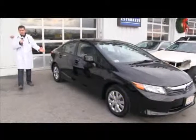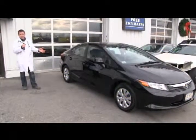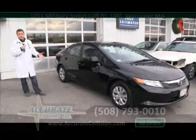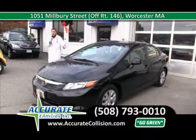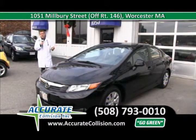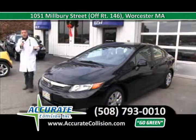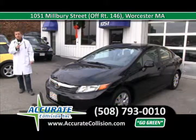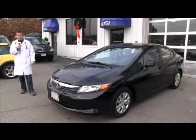One of our most recent patients — a 2012 Honda Civic, beautiful car with 10,000 miles. The customer got a small fender bender in the front and heard of our excellent care here at Accurate Collision, the doctors of the collision industry. She knew who to call: 508-793-0010. She came right in, did her paperwork, got into a rental, and left her patient here. We took care of the whole front. It's back and ready to go back onto the road.